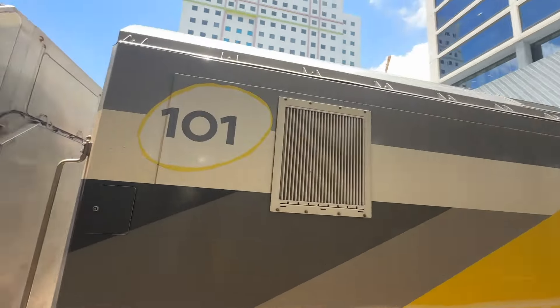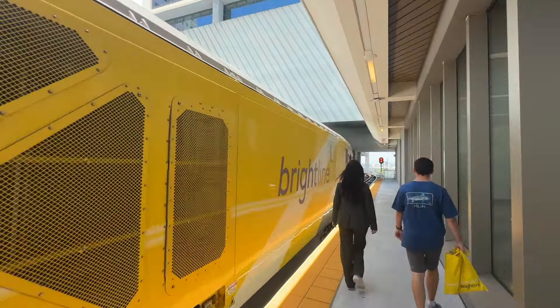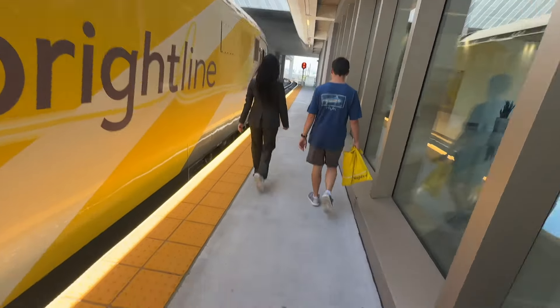What better locomotive to go into than the original 101? Going up to the front of the train where everything is maneuvered and driven, I was not able to record or take pictures — it's a matter of security. But I can tell you there are a lot of knobs, levers, screens — everything you can imagine to operate a train is there.